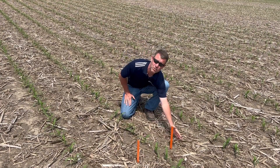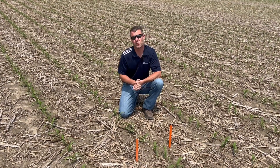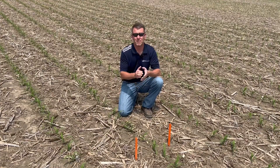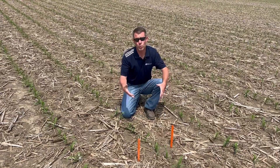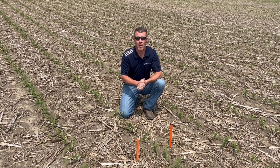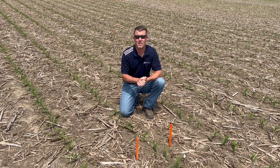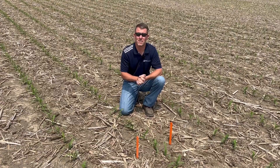However, most of our side dress applications are occurring right down the center of the row. The reason we want to target this early application timing is so that we have plenty of time for rainfall to occur to move that nitrogen down into the soil profile, and more importantly, for those roots to proliferate to make sure they have plenty of nitrogen when it hits that rapid nitrogen uptake period — to ultimately favorably impact silk elongation and pollination.